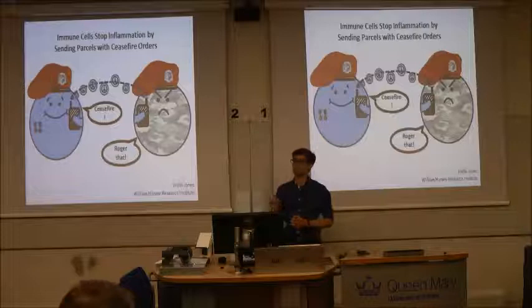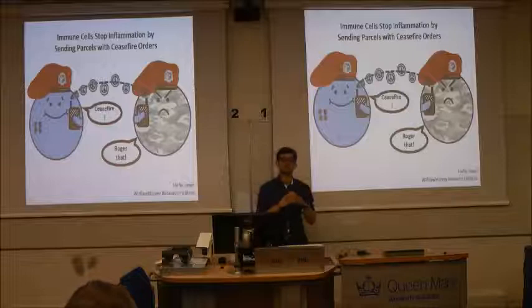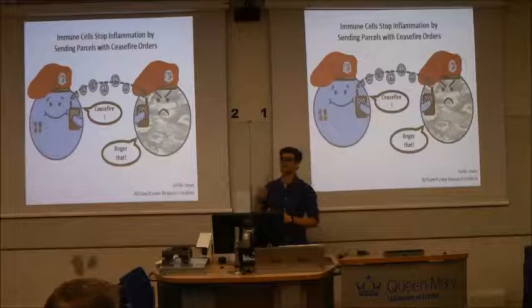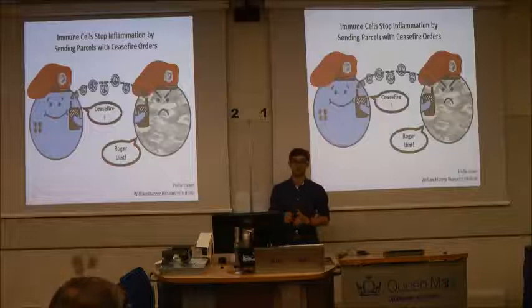One way in which inflammation is resolved involves our immune cells sending out parcels of information to give the signal to ceasefire. When certain immune cells enter the inflamed area, they start to release tiny bubbles called spheres that bud off from their surface, and these spheres are packaged with different molecules that act as a set of biological peace orders. When these spheres are released and come into contact with other immune cells, they pass on those orders, and then the cells start the process of standing down, repairing and retreating.